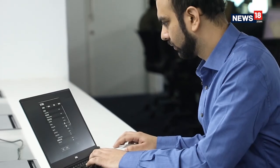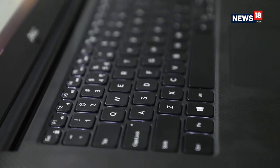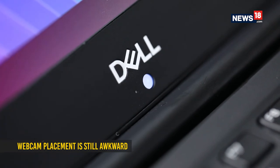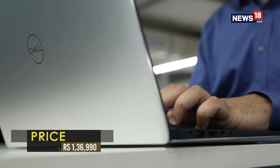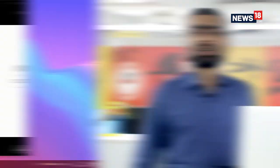Where does this notebook disappoint? Honestly, there aren't any noticeable flaws. Probably the only thing worth mentioning is the camera placement, which is quite awkward. If you're one of those who do a lot of video conference calls, it can get a little embarrassing as the camera angle looks right up your nose.